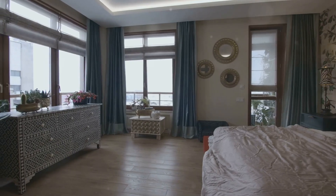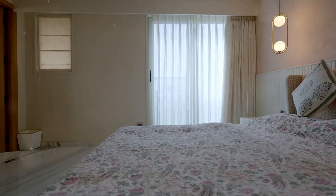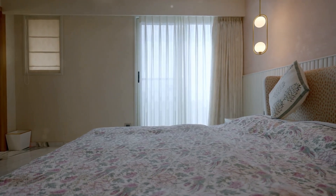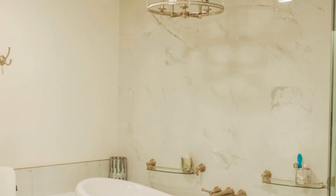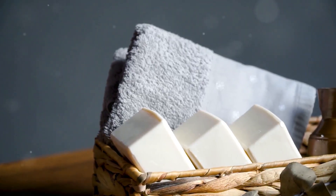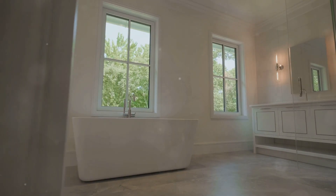Bedrooms should feel like peaceful retreats — keep the decor calming and serene. Bathrooms should be spotless and spa-like; think fluffy white towels and fresh-smelling soaps. Invest in a new shower curtain and bath mat for an instant refresh. These small changes can make a big impact.